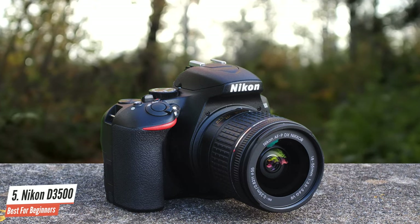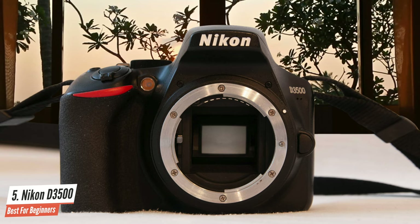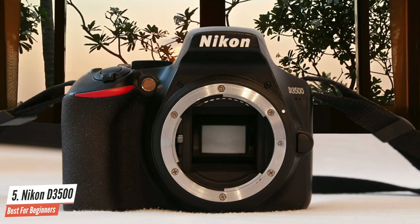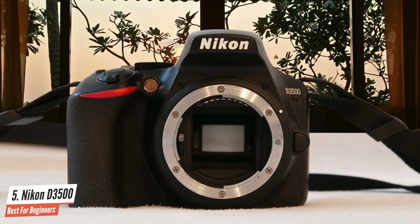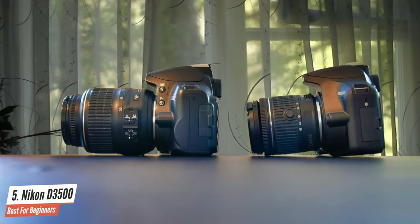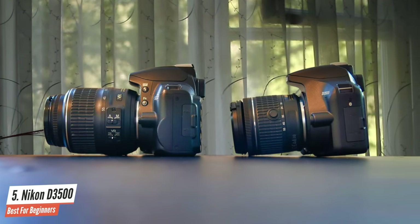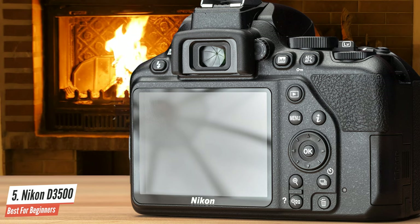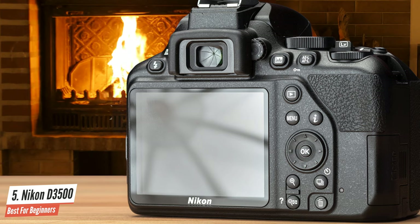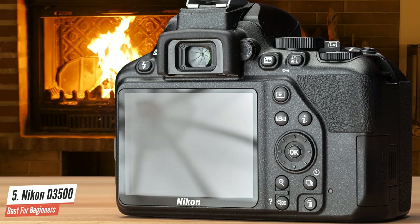It has many other great features and has the same 11-point focus module as Nikon's other cameras. You can power on the camera and it immediately focuses and takes the picture in 0.5 seconds. When it comes to battery life, this camera has one of the best — it can last you for days if you shoot through the optical viewfinder. In conclusion, this camera does a great job for beginners and for everyone who likes DSLR cameras. You should check it out and see if it fits your needs.